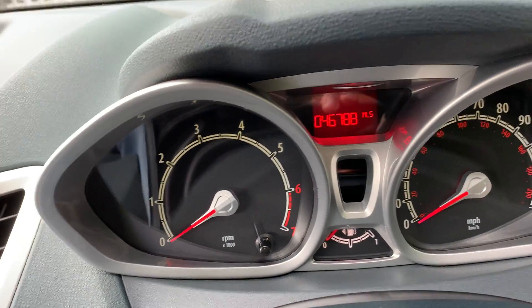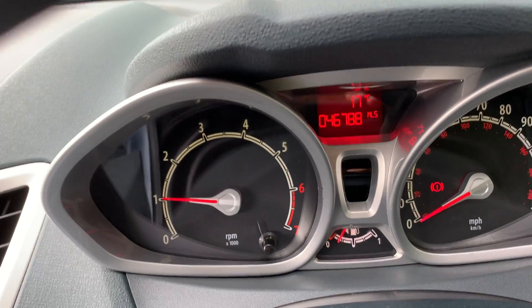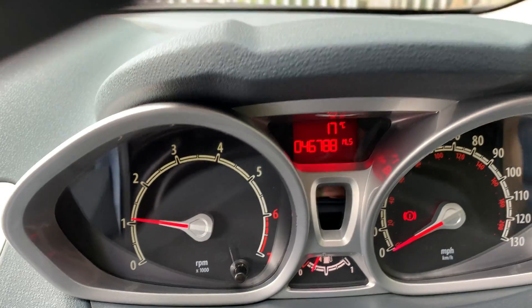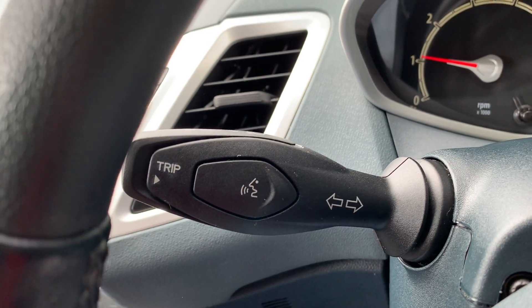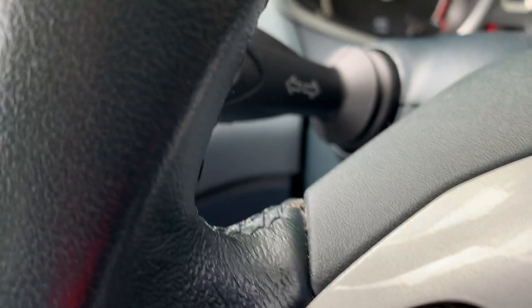The car starts on the button — you can see it's only done 46,788 miles. There's your wiper pack, your voice control, trip computer, indicators, and as I said there are the radio controls on the steering wheel.